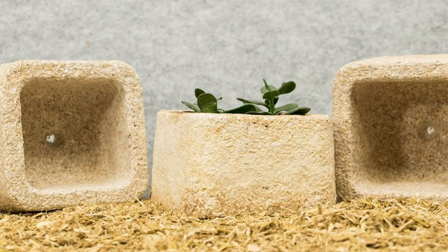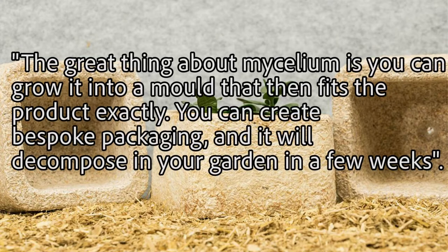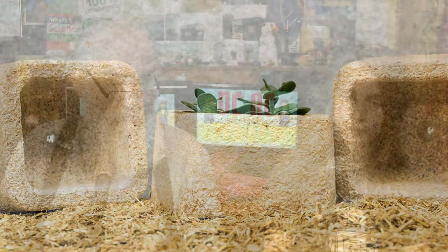The fungus fibers are then dried and formed into the shapes that the company needs. Joanna Yarrow, head of sustainability for IKEA UK, said the great thing about mycelium is it can be grown in a mold that will fit the product exactly. You can then do bespoke packaging and it will decompose in your garden in a few weeks. Ecovation also sells the packaging to the computer company Dell and other companies that want to reduce waste, and we'll let you know as we find more companies doing these kinds of things.